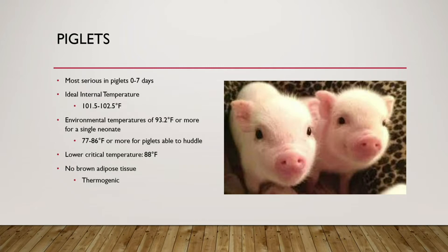With piglets, hypothermia is most dangerous in piglets zero to seven days old. Their ideal internal temperature is around 101.5 to 102.5°F, and they need an environmental temperature of around 93.25°F when alone. If several can huddle together, you can go lower to 77–86°F, but the lower critical temperature for a single piglet is 88°F. Piglets are especially vulnerable because they have no brown adipose tissue — the thermogenic cells used to produce heat.